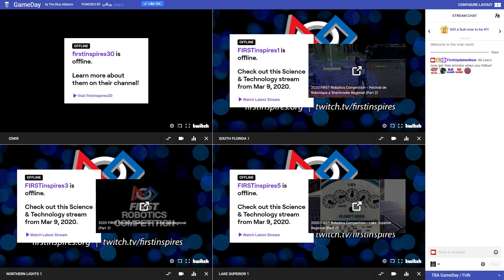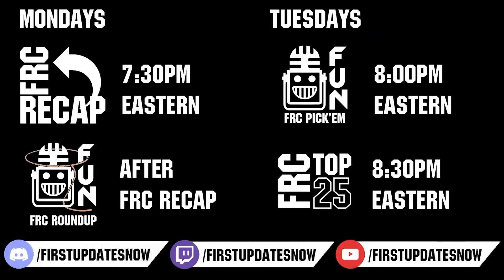Competition season is here. Head on over to thebluelines.com to catch all the events each week. Don't forget to submit your clips of the week to discord.gg/firstupdatesnow, vote in the FRC Top 25, and play in our free fantasy pick'em. Catch fun shows live on Mondays and Tuesdays at twitch.tv/firstupdatesnow.